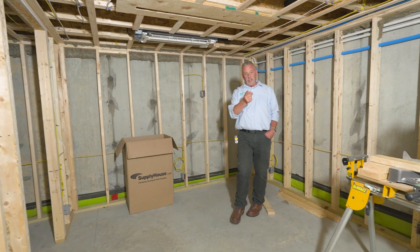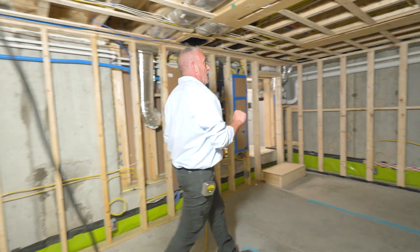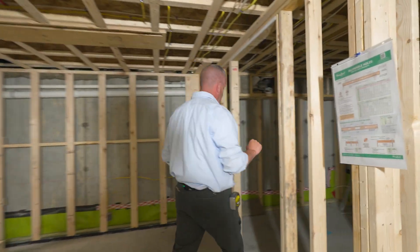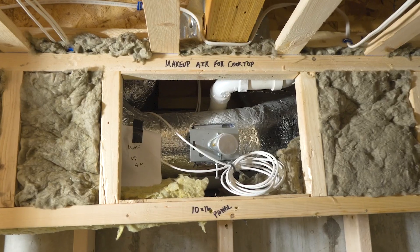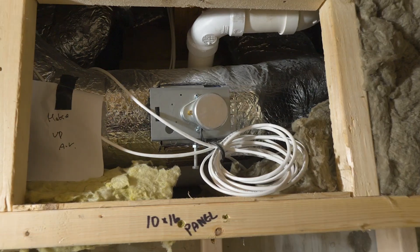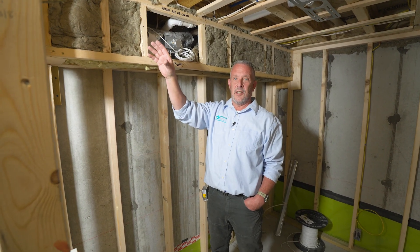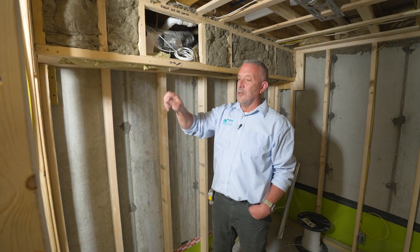Last but not least in the basement, we've got this relay which controls makeup air — fresh air intake to the cooktop. We have an electric induction cooktop in the kitchen, and we've fabricated a custom grill behind the cooktop to match the style and finish of the Wolf cooktop.